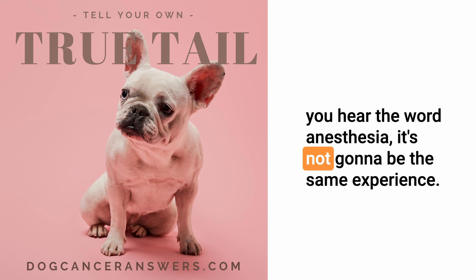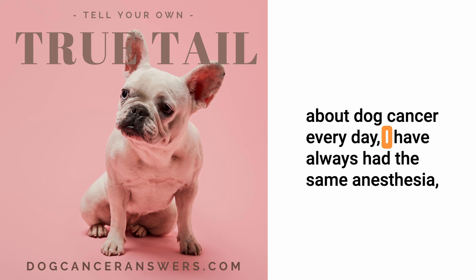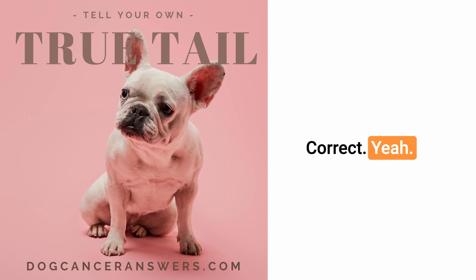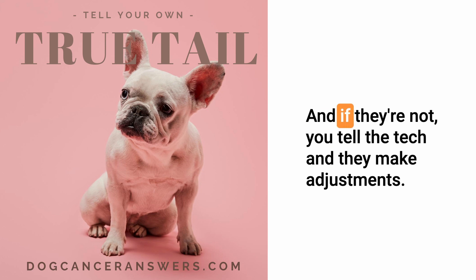Think of it like a colonoscopy anesthetic — very light, you wake up really quickly and feel fine afterwards. The daily anesthesia for radiation is nothing like surgical anesthesia. The radiation itself is not painful at all, and as long as we're not putting them in a painful position based on their anatomy, they maintain really well. We get them up very quickly and want them going home, because that's the goal — to be at home, not in the hospital.